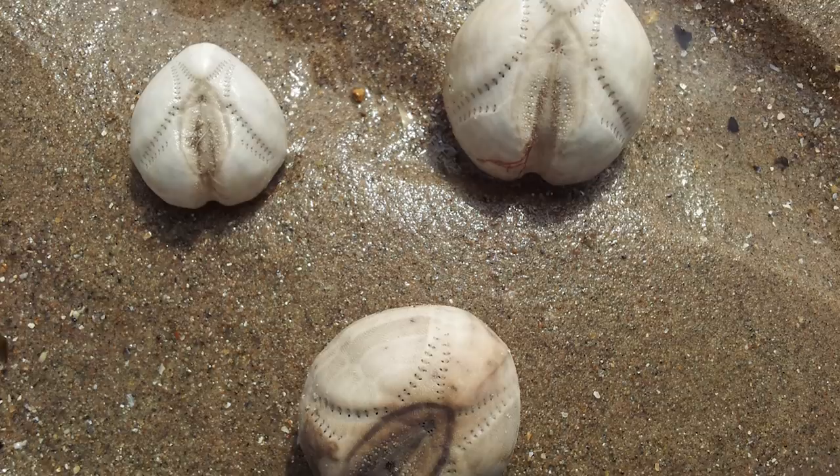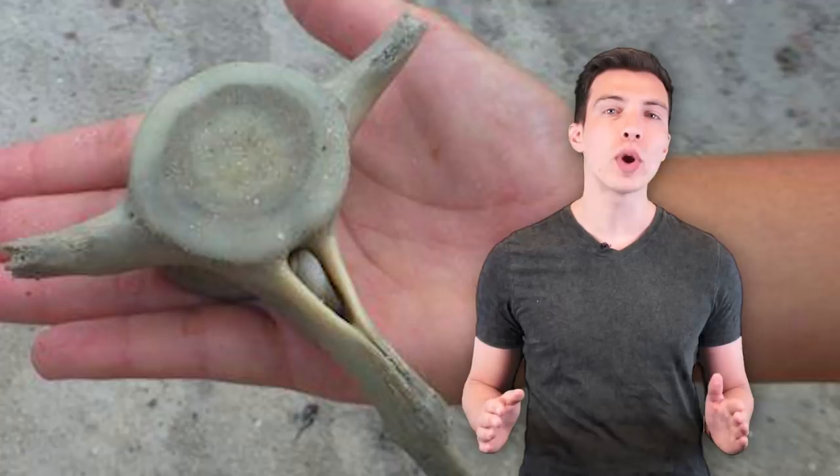All these are just the tip of the iceberg. Wait till you see what kinds of weird, crazy-looking creatures have been found on beaches in our video, 14 Mysterious Creatures Discovered Washed Ashore. See you all there.